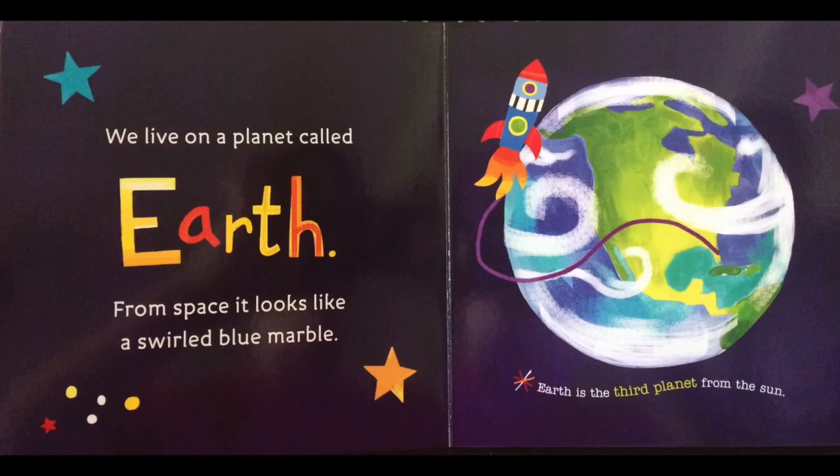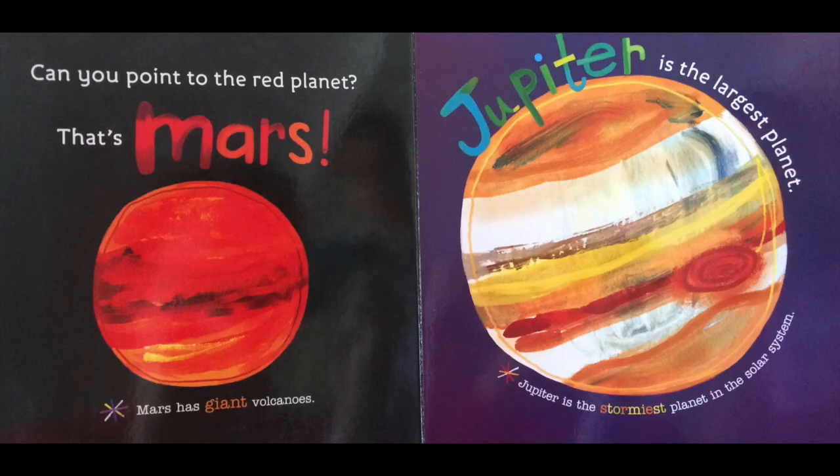We live on a planet called Earth. From space, it looks like a swirling blue marble. Earth is the third planet from the sun. Can you point to the red planet? That's Mars. Mars has giant volcanoes.